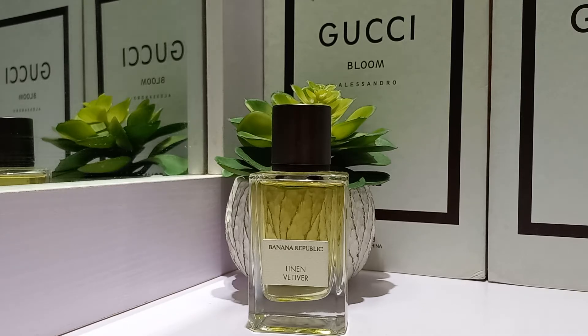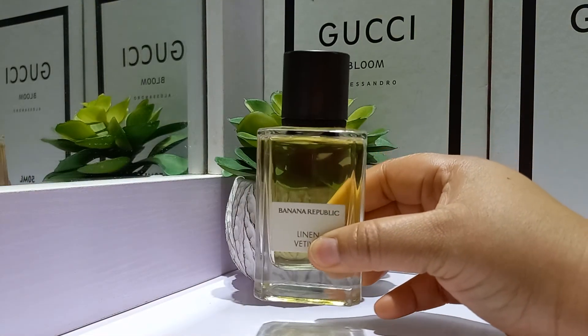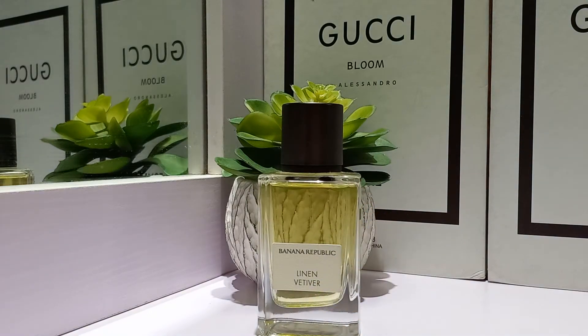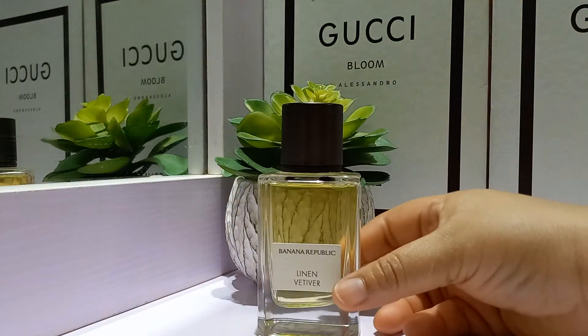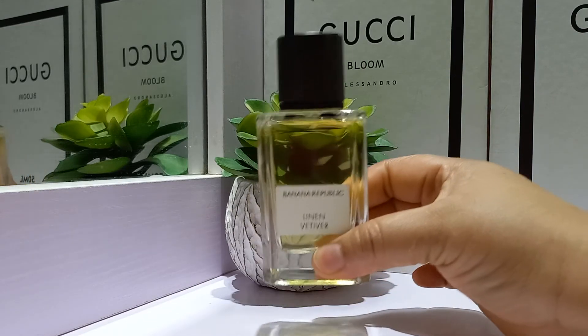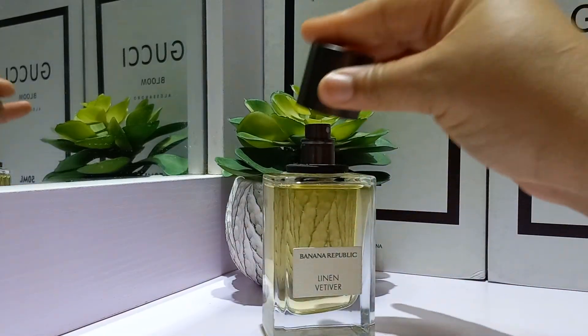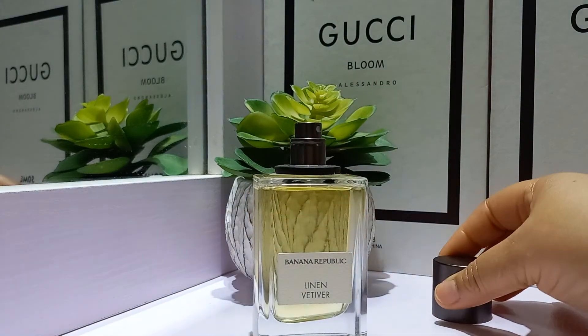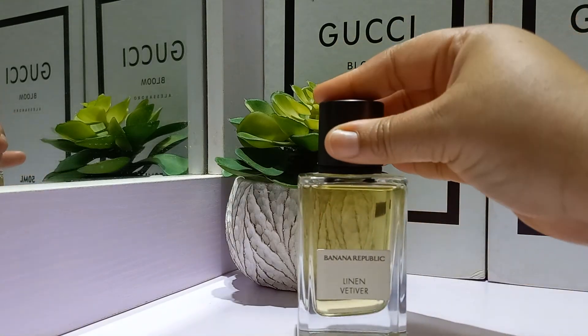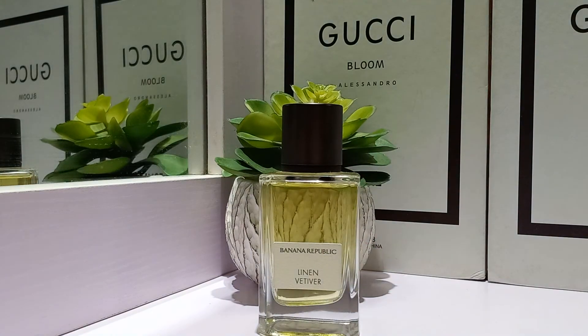Today guys, we're going to be looking at Linen Vetiver from Banana Republic. Stunning bottle. Let me get right into it without further ado. This one was launched in 2018. It's from their Icon line, if I remember correctly. They have a number of fragrances from that line and the bottles are so beautiful — they have this niche quality to them. It has a magnetic cap that you can just slip right back on, and a very nice aesthetic appeal. Very great atomizer as well, so you get a great spray first time. I like the aesthetic.